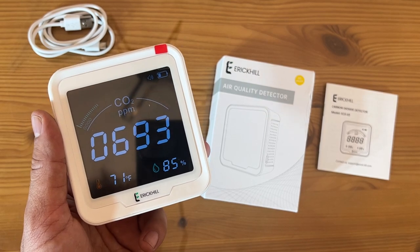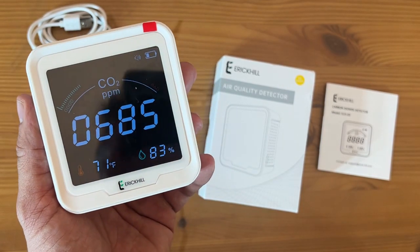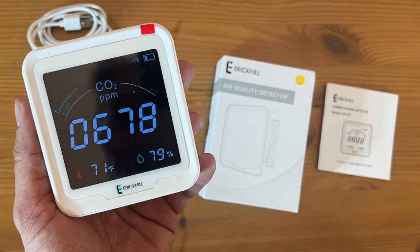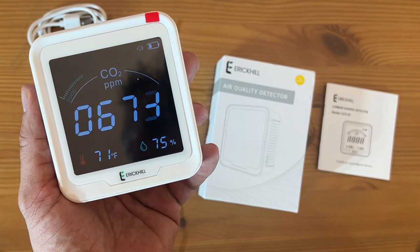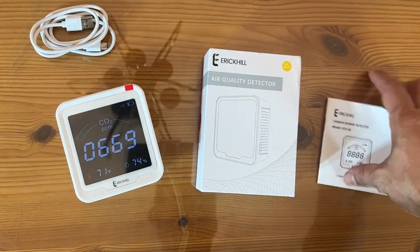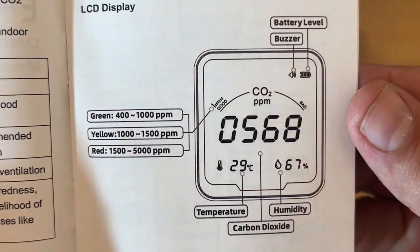The portable detector is the size of a palm — you can hang or set it anywhere. You can use it for camping, put it in your camper or RV. It has a 24-hour long-standing backlight. Studies have shown that air ventilation is more effective in reducing transmittable diseases as well.